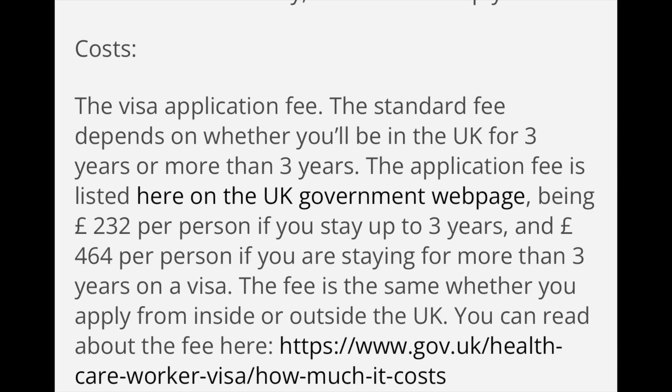A1 Care states there are no hidden fees. The healthcare role is on the shortage occupation list. According to their website, A1 Care will cover all visa charges such as the visa employment fee and flight ticket, including airport pickup — saving your money and helping you achieve your dream of working in UK healthcare. For visa costs: a three-year visa is £232, and over three years is £464. All this information will be in the link in the description below.